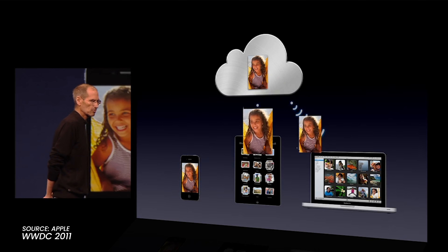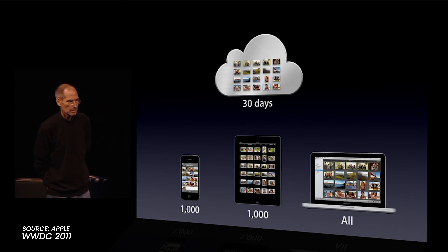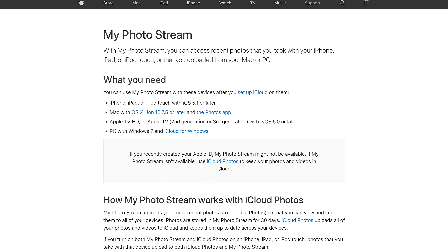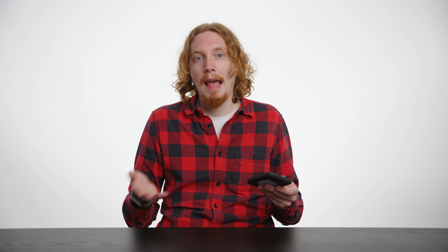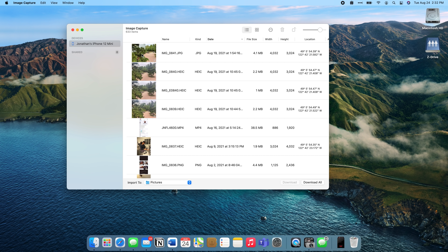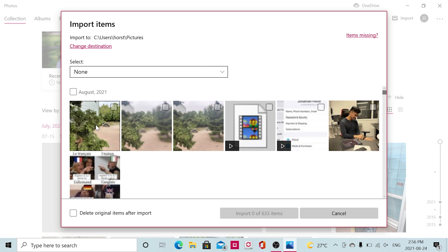Another convenient alternative is iCloud Photo Stream. It's a service that predates iCloud Photos — basically it stores photos from the last month in the cloud and downloads the last thousand of them to your other devices, permanently saving them onto your computer. The catch is that you might not be able to use it, since it's no longer available with newer accounts. If you don't have it, you're going to have to manually plug your phone into your computer and use the Image Capture app or the Photos app on both Mac and Windows.